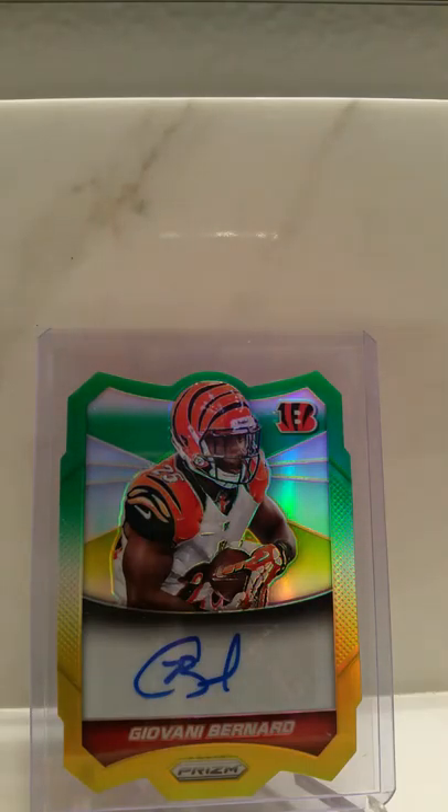Yankees Cards. These are my 2013 football auto rookie one-of-a-kind cards.